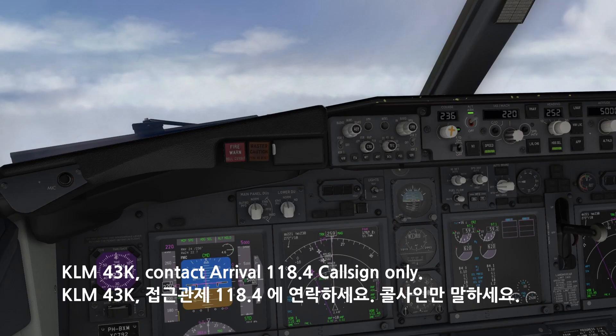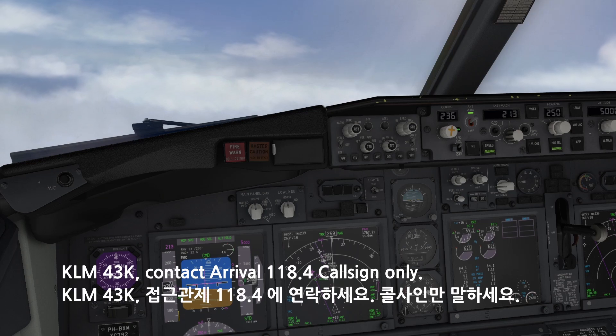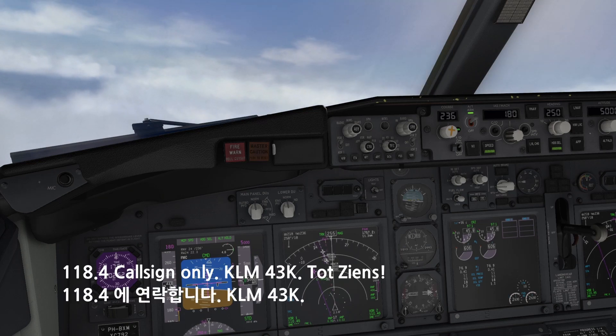KM-4-3-Kilo, contact arrival 1-1-8 decimal 4, call sign only. 1-1-8 decimal 4, call sign only, KM-4-3-Kilo, touch-ins.